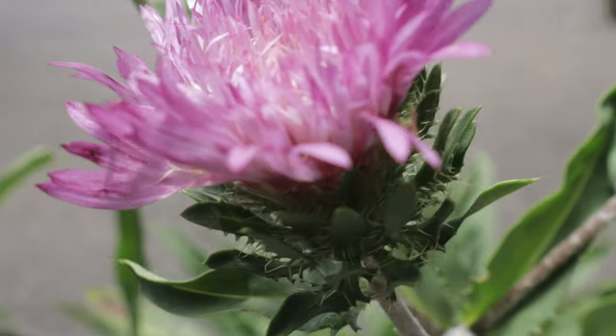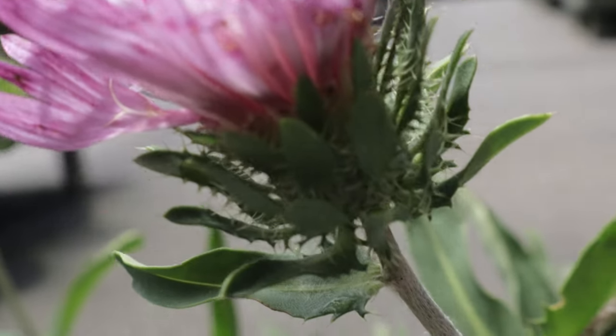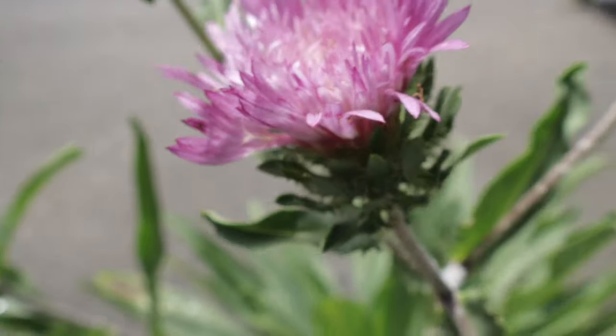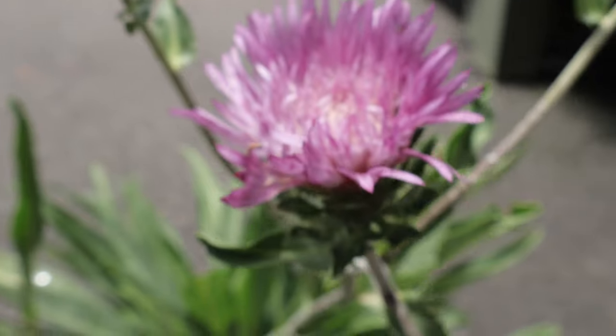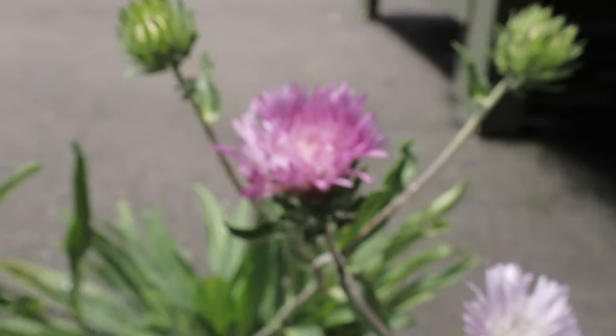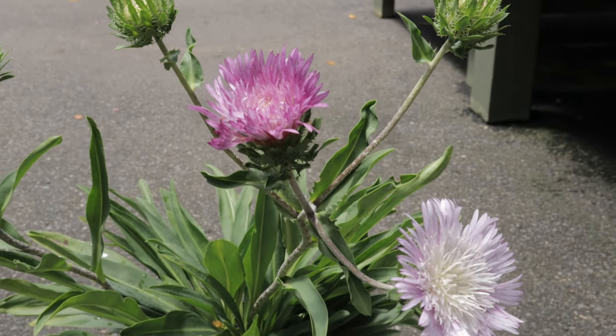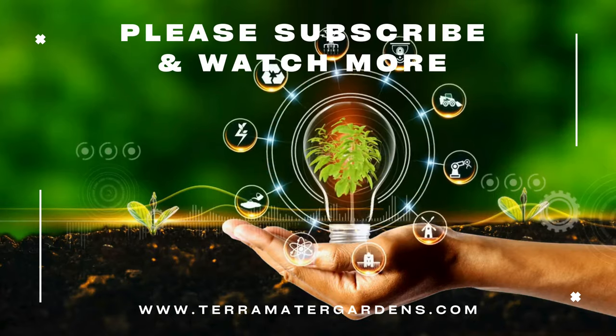One of the distinctive features of Color Wheel is its ability to provide an aesthetic succession of colors from a single flower. While primarily grown for ornamental purposes, Stokes Aster has been traditionally used in some folk medicine practices. It was believed to have properties that could help with fevers and respiratory issues.